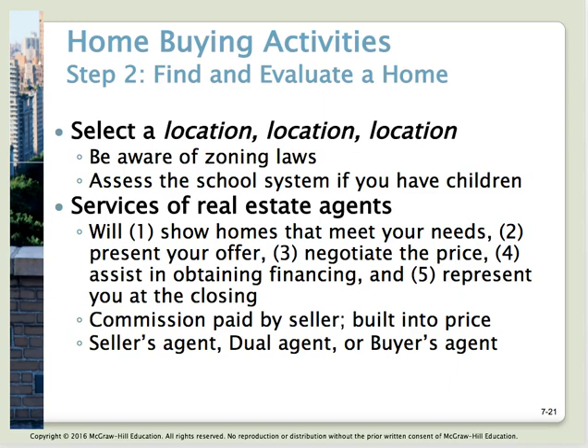Working with a real estate agent gives you access to lots of houses and information about those homes. They'll show the homes, set up meeting times, help you come up with a fair offer, present it, help with price negotiating, make recommendations for financing, walk you through all steps up to closing, and represent you at closing. And importantly — you're not paying the real estate fees. The person selling the house pays for those.